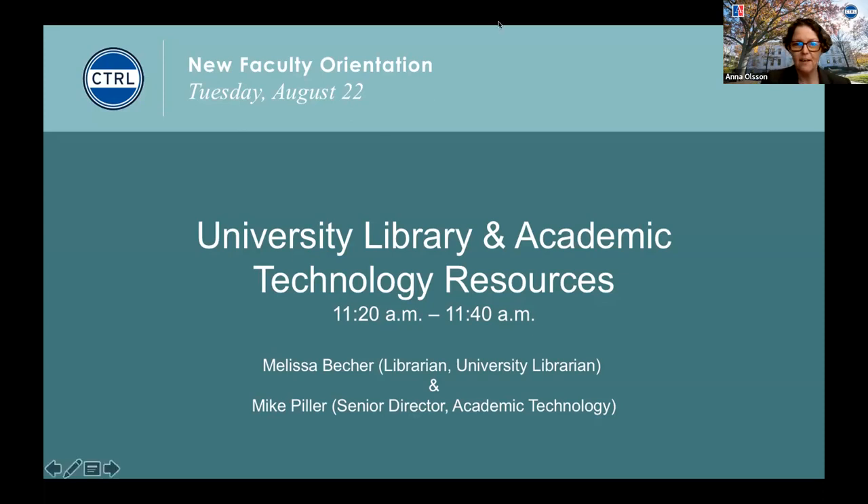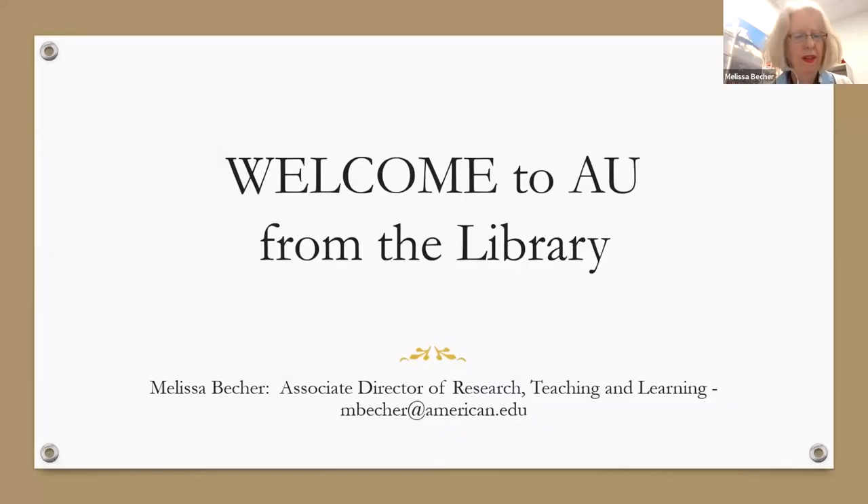It's time for our next session, and it's my pleasure to welcome my colleagues Melissa Becker and Mike Piller from the University Library. Welcome, everyone from the library.